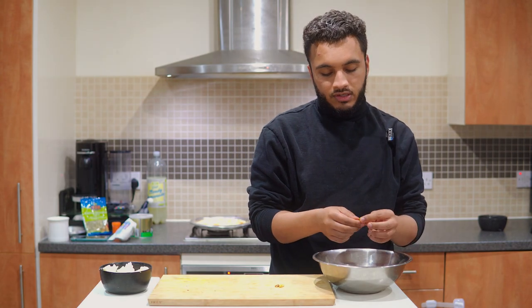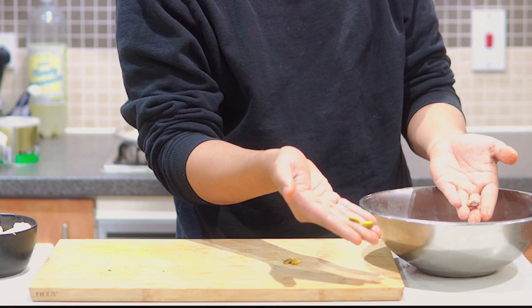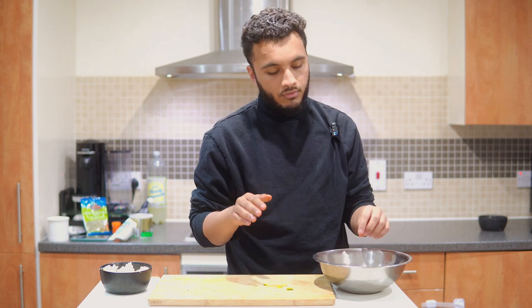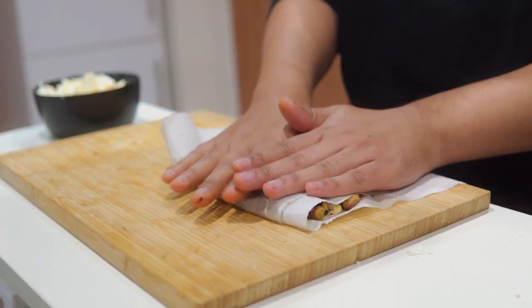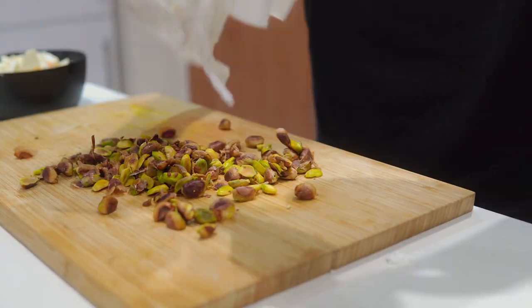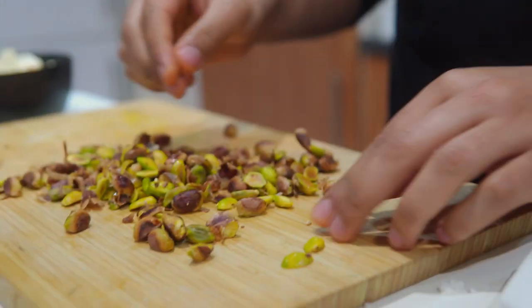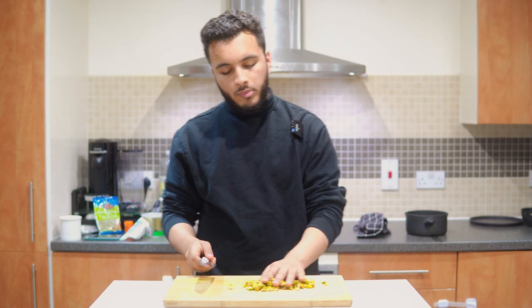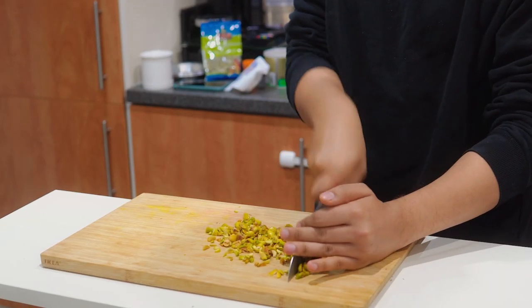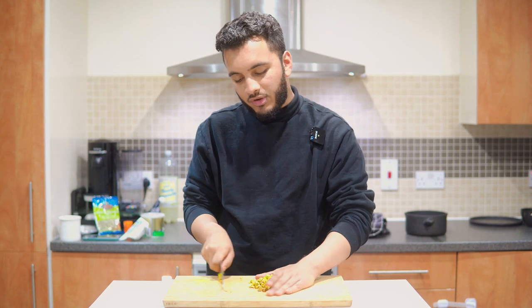Next, we're going to take our pistachios that have been sitting in boiling water and peel them. Once you've peeled off the outer layer, they'll go from looking brown to a really nice green pistachio — and this is what you really want. You can do it by hand or rub them between two pieces of tissue to get the skins off. Now that all the pistachios have been peeled, they're looking nice and green and vibrant. We're just going to start chopping these up — you can use a pestle and mortar if you want, but chopping is quick and simple. Just buy them pre-done, to be honest.